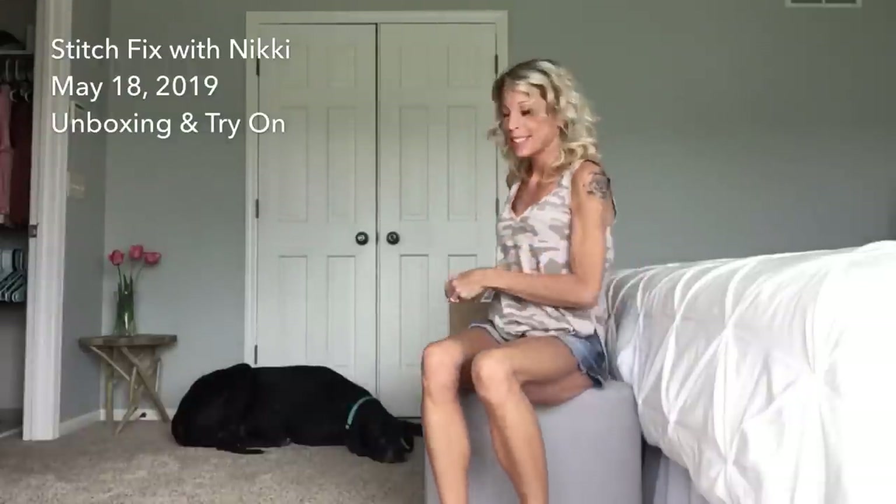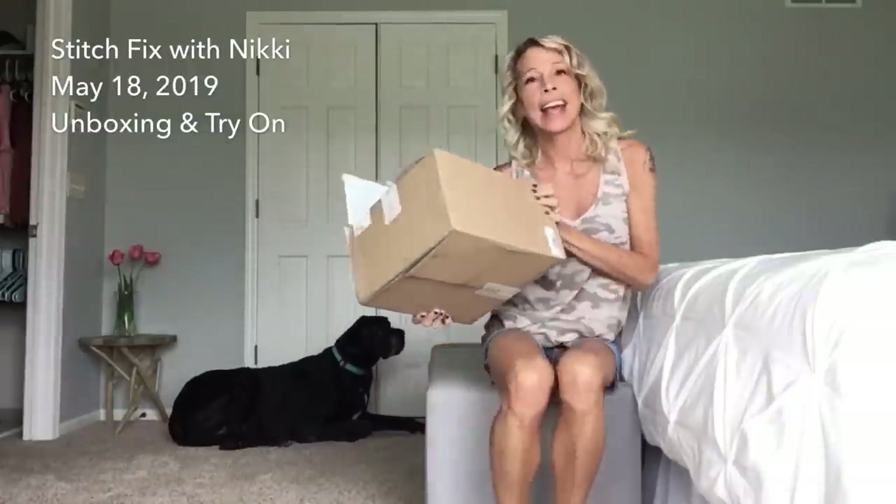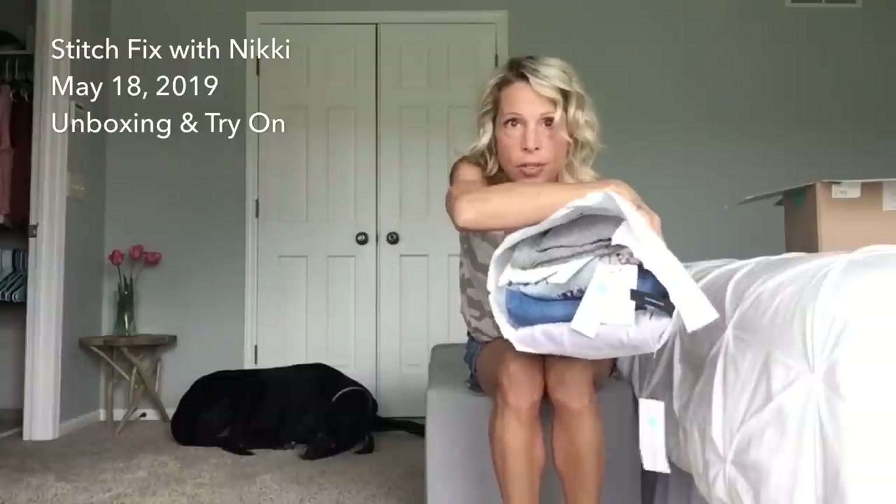Hi guys, it's Nikki and Watson, and we are here because it is Stitch Fix day — this one arrived early, which makes it even more fun. For those who haven't watched one of my videos, I'm Nikki, and I was formerly a stylist at Stitch Fix. I'm no longer a stylist but I'm a big supporter of the company. Please subscribe!